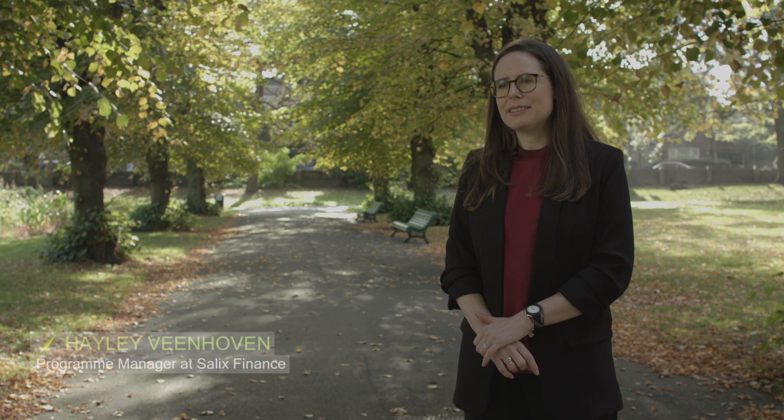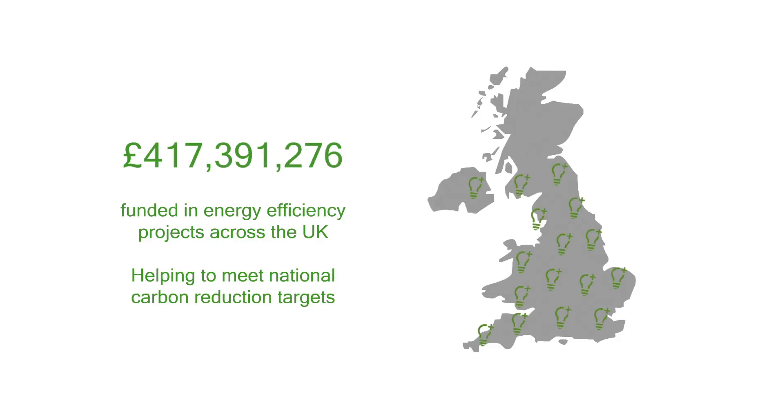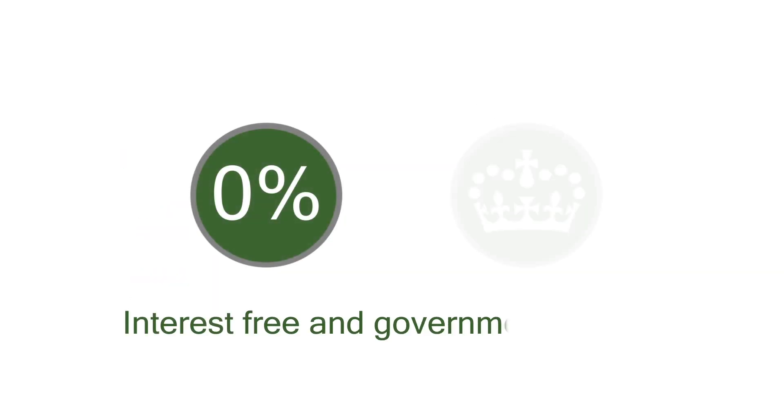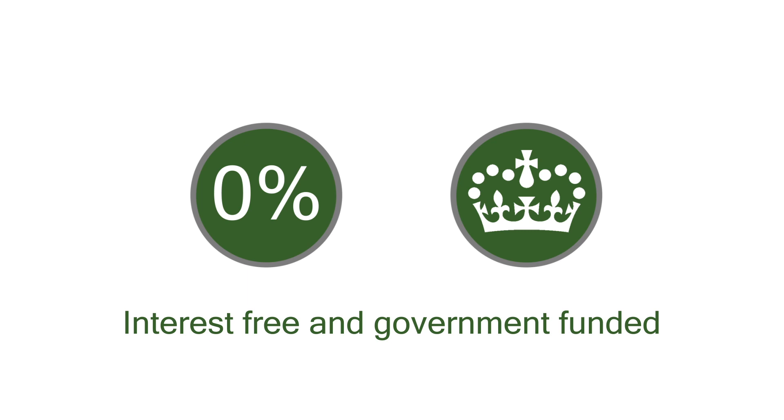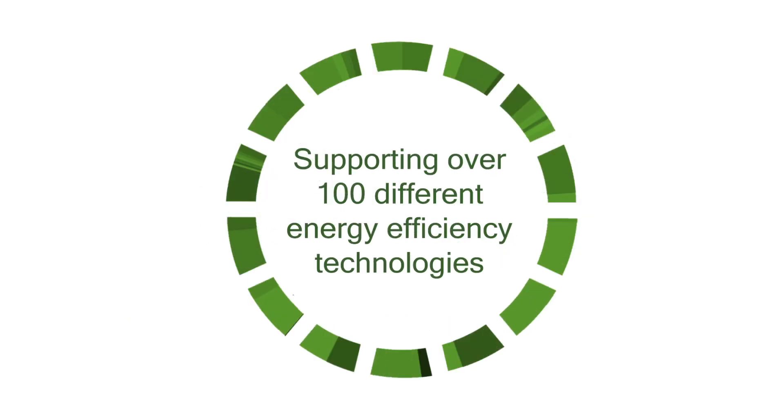To date, Salix has funded over £600 million in energy efficiency projects across the UK, helping to meet national carbon reduction targets. Salix finance is interest free and government funded. We provide personalised and dedicated application support for over 100 different energy efficiency technologies.